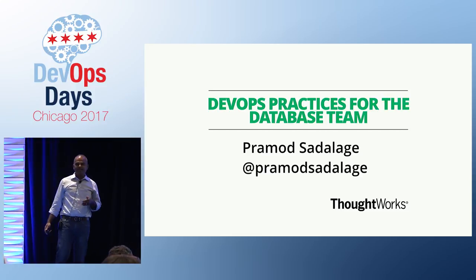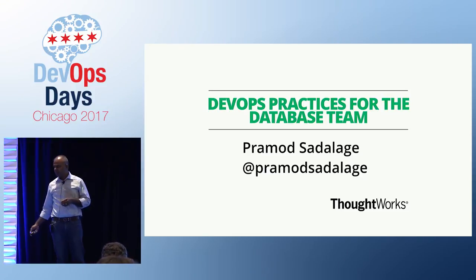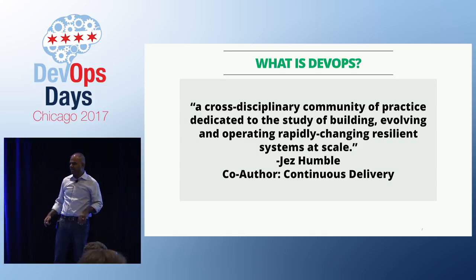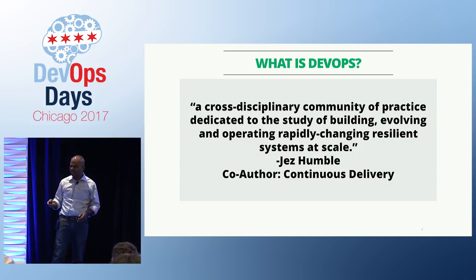I'm going to be talking about DevOps practices and how they apply to the database team. Jess Humboldt made this statement some time back — basically rapidly changing, automated, and all that stuff. That's what DevOps is.